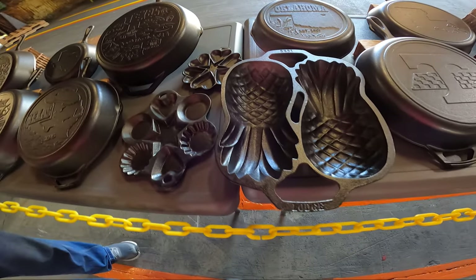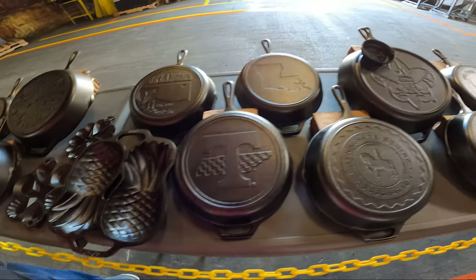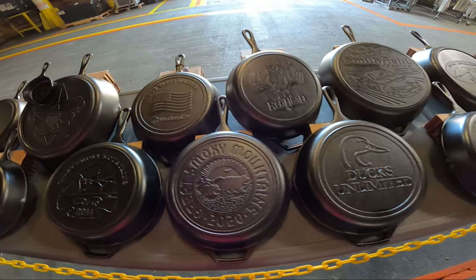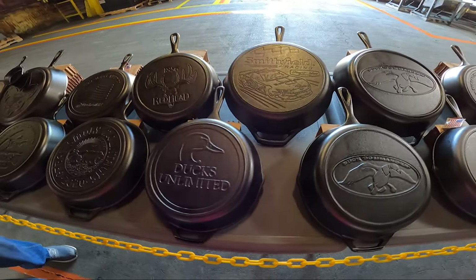Look at the pineapples. We're at Smithfield — Smithfield Racing.